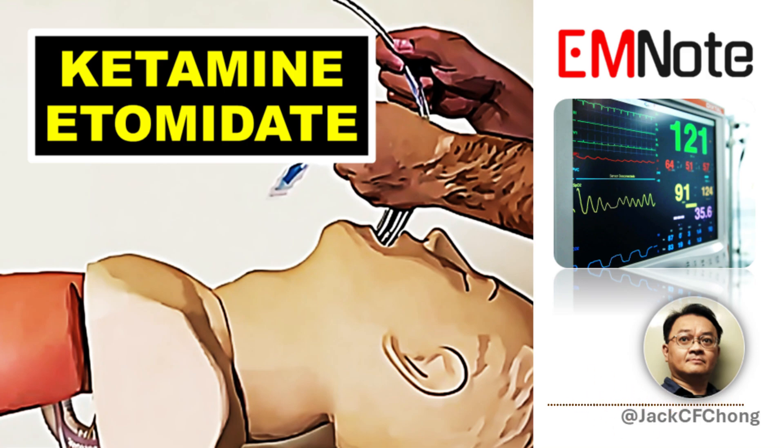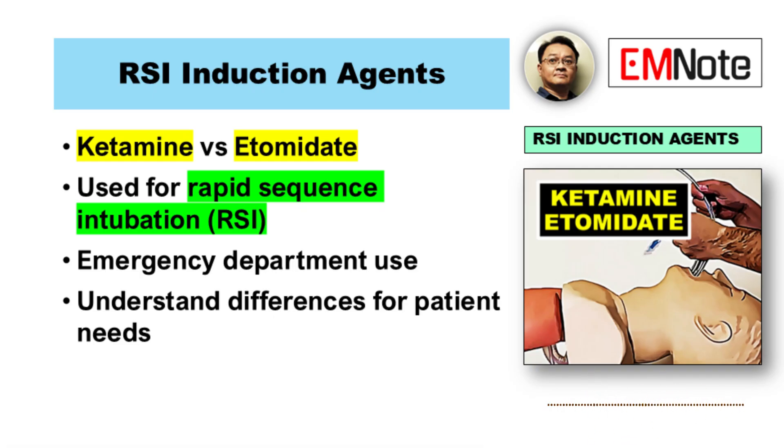Let's jump straight in. We're comparing ketamine and etomidate for rapid sequence intubation. The idea is really just to pull out the key differences and the similarities to help you make those clinical calls.